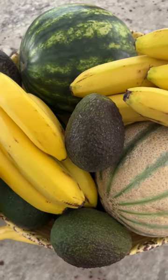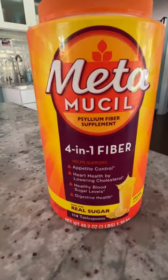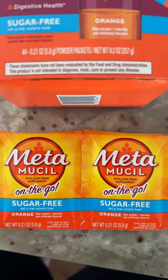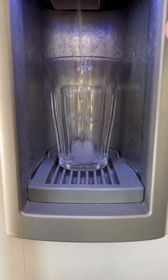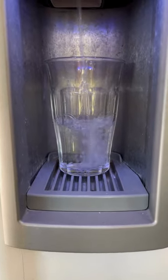Psyllium has also been used along with a healthy diet to treat high cholesterol. For powder forms of psyllium, measure each dose according to the directions on the product label. For a smooth mix, mix the powder into a glass of water, stir completely, and drink right away.